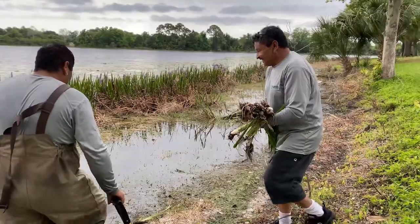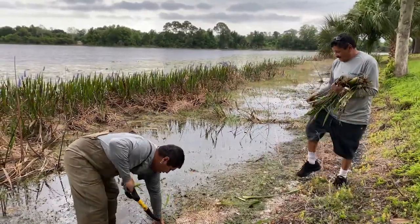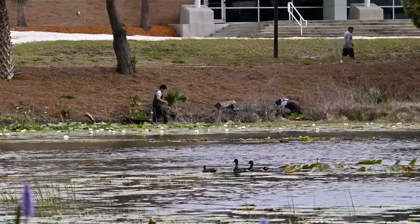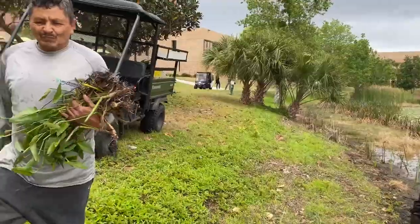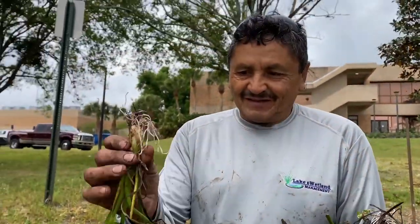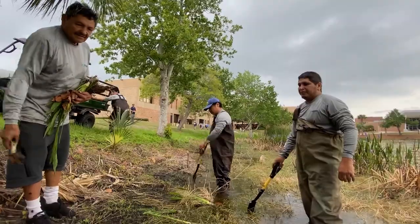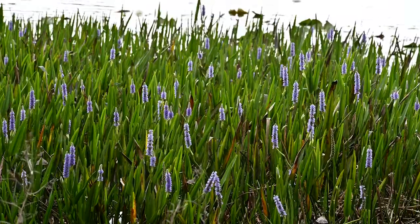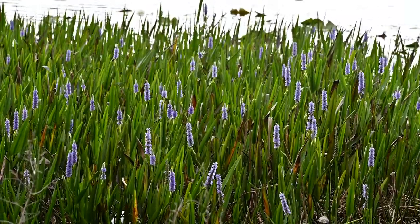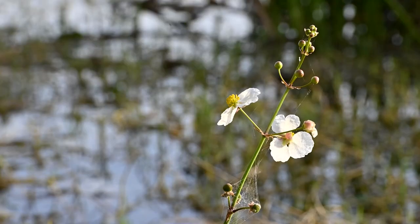Today we're doing the native planting along the shoreline in the littoral zone of the lake — that's right along the shoreline to the shallow water. This is pickerel weed; it has a nice purple flower that's kind of a cone shape. The duck potato has a small white flower.